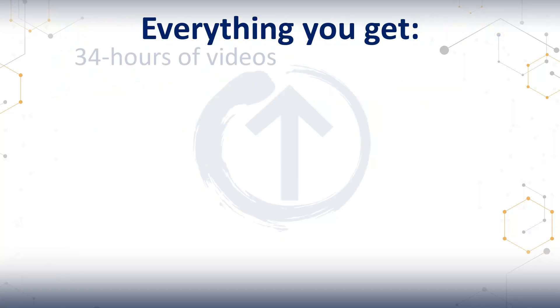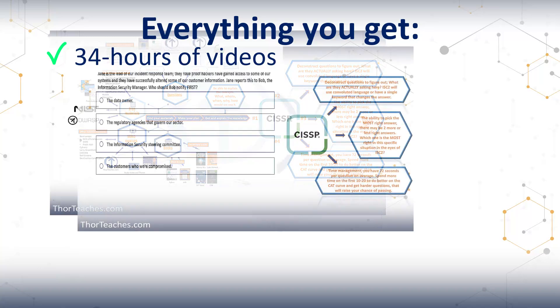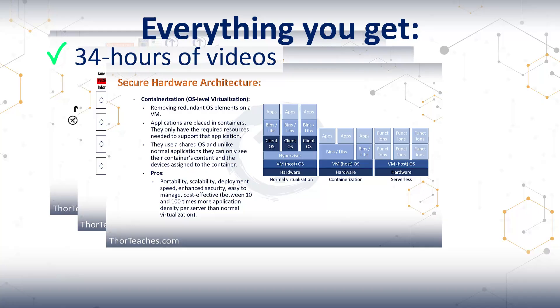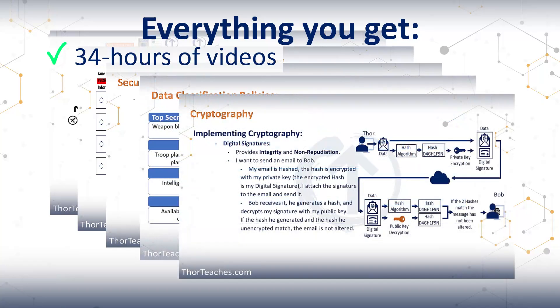So let's start with the core: the videos. You get over 34 hours of lectures that take you from where do I start, all the way to exam day. You'll learn every domain, every key concept, and the real logic behind the questions — not just definitions. My lectures are direct, clear, and with examples that actually make sense. No filler, no fluff. Every minute has a purpose.